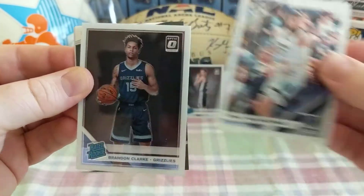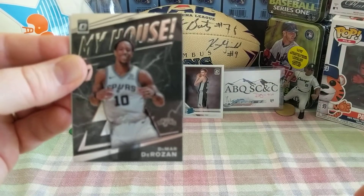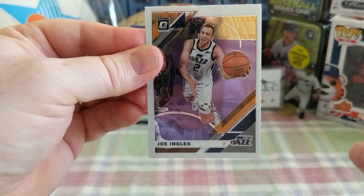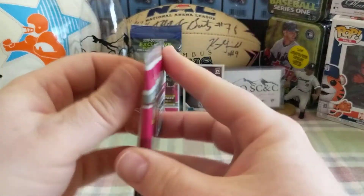Second pack. Jonas from the Memphis Grizzlies. Brandon Clark, rated rookie from the Grizzlies. DeMar DeRozan, My House parallel. And Joe Ingalls, Utah Jazz. Next pack up.